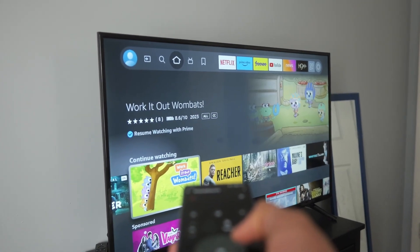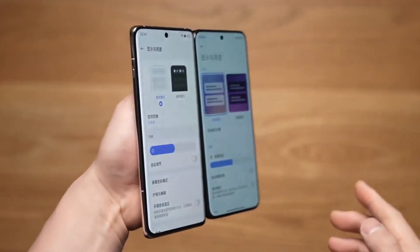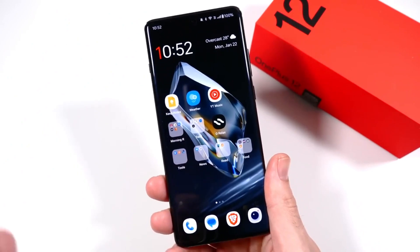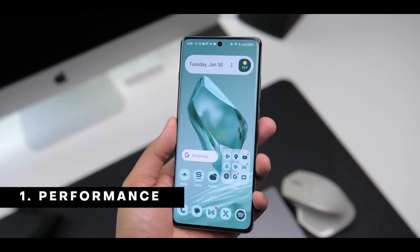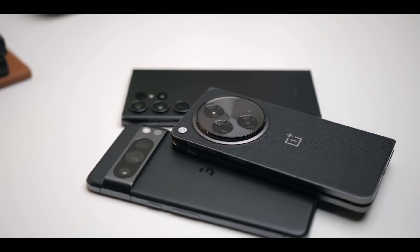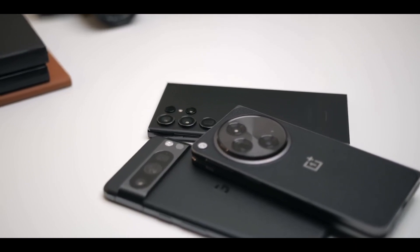As far as the OnePlus 12 cons, the curved display while adding character has its drawbacks including glare, light fall-off, and reduced drop test durability. The fingerprint sensor remains an average optical sensor, and the device also lacks some AI features found in other flagship competitors like the Samsung Galaxy S24 Ultra. One notable concern is the promised software update support, with OnePlus committing to only 4 years of software updates and 5 years of security updates — while sufficient for many users, it does fall behind the extended support offered by other flagship devices.